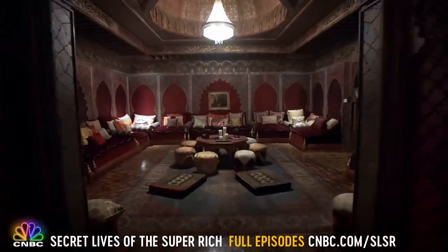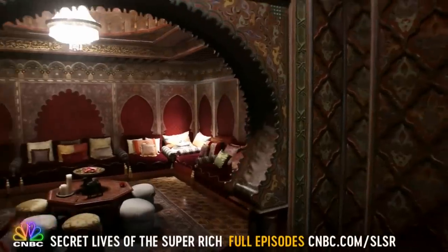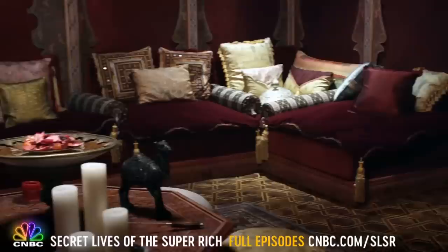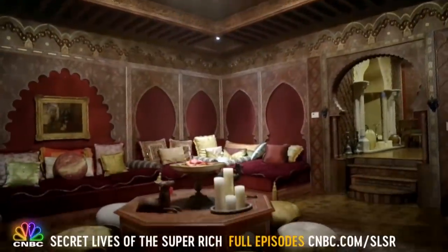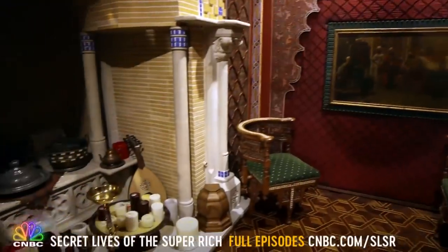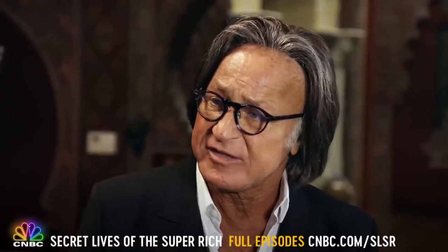There's no part of it that Mohammed loves more than this refuge — the subterranean Moroccan room. A signature touch that Hadid incorporates into every house he designs, and this one is as authentic as it is extravagant. This room specifically was built totally in Morocco and sent over here to be assembled.